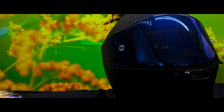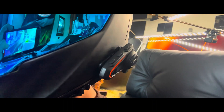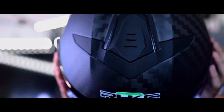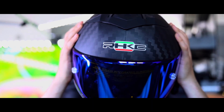In helmets, rider comfort takes center stage. With the removable inner liner made of breathable technical fabric, it's a breeze to remove and wash, ensuring you stay fresh on both short rides and epic journeys. No more sweaty helmet discomfort — just pure riding pleasure.